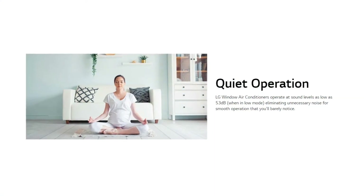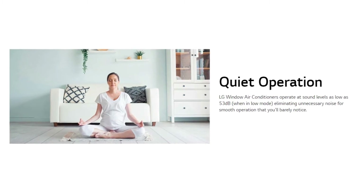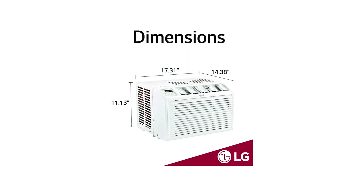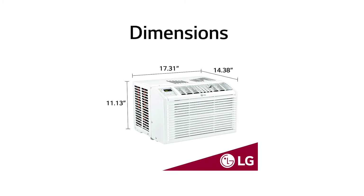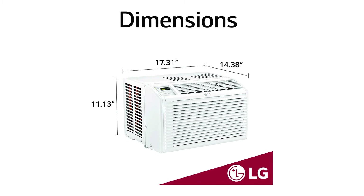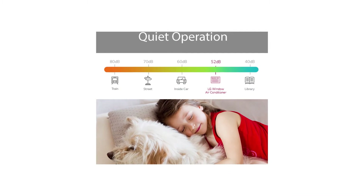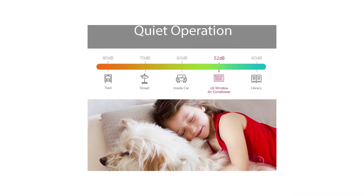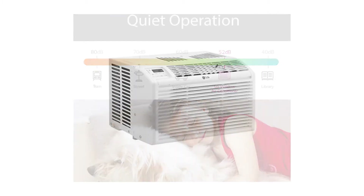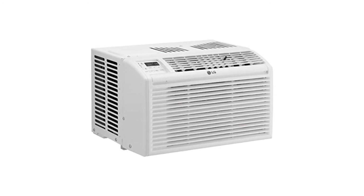It has two-way air deflection that directs cool air where you want it. In case of a power outage, an auto restart feature automatically saves your settings and turns the unit back on when power is restored. This LG 6000 BTU air conditioner also has an energy saver mode where it shuts off and turns back on when it detects a change in temperature. The full-functioning remote control lets you conveniently switch to your preferred temperature from anywhere in the room, and it can be plugged into any standard 115-volt outlet.